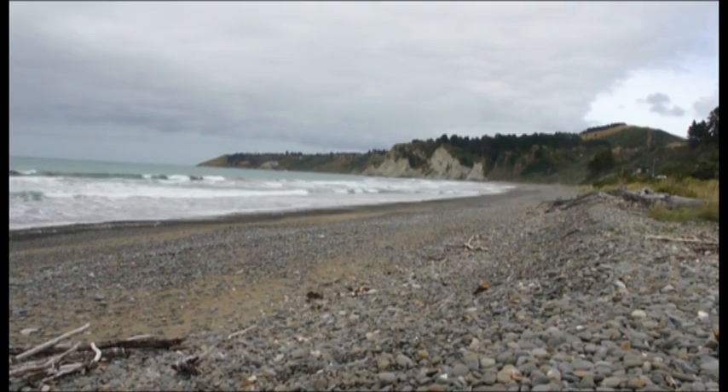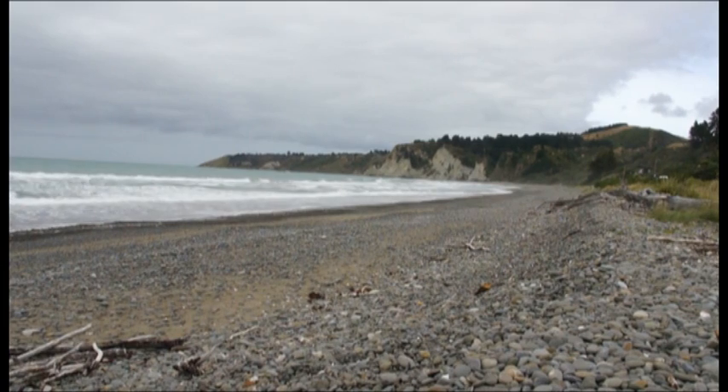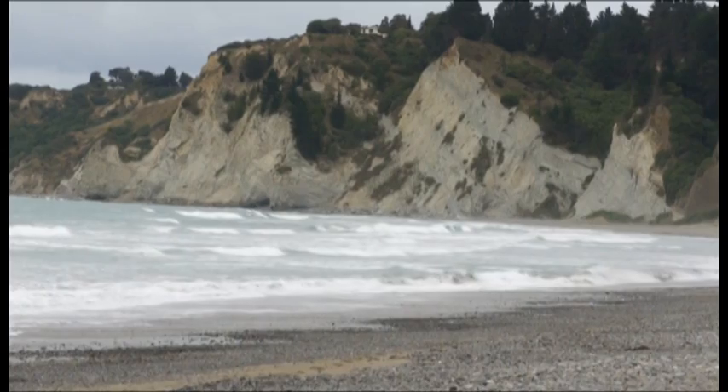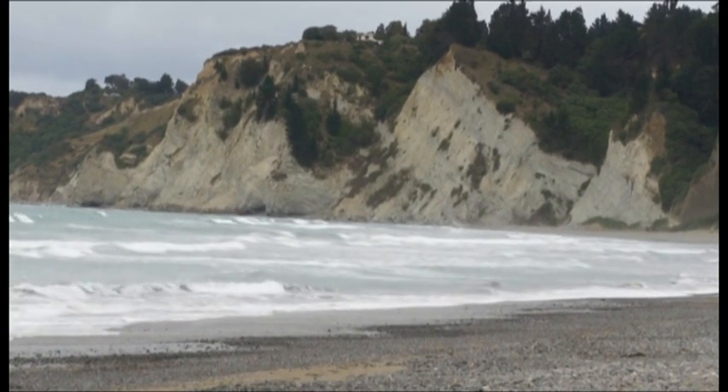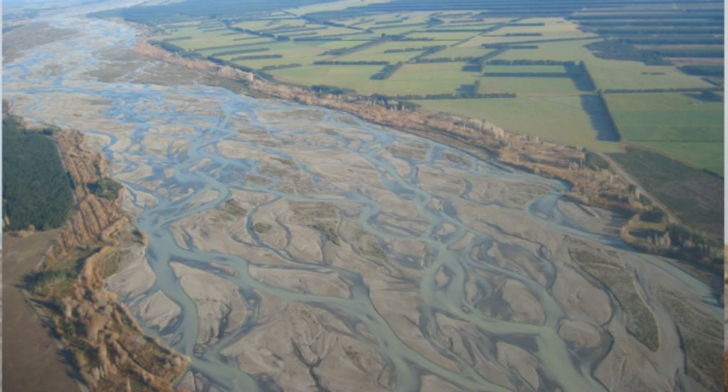A second finding we made that's quite important is that gravel beaches don't exist in isolation from all the other coastal ecosystems around them. They share species with coastal turfs, with sand dunes, and also with braided riverbeds. So when we're thinking about how we should manage and protect these areas, we actually have to think about the entire complex of these ecosystems that co-occur with each other, rather than thinking about individual species or individual types of habitats in isolation.